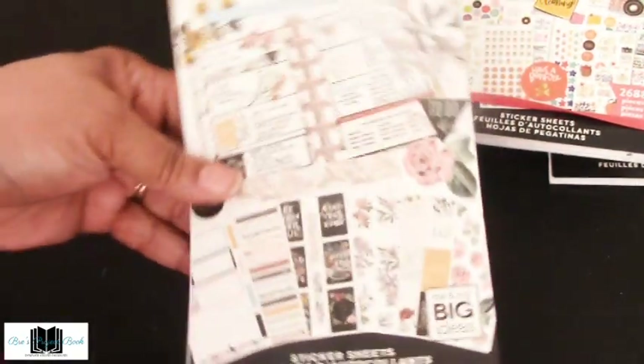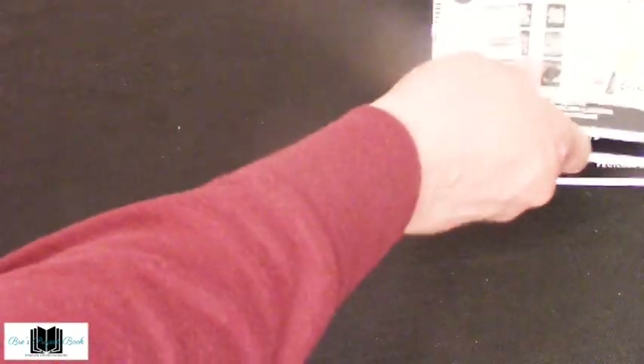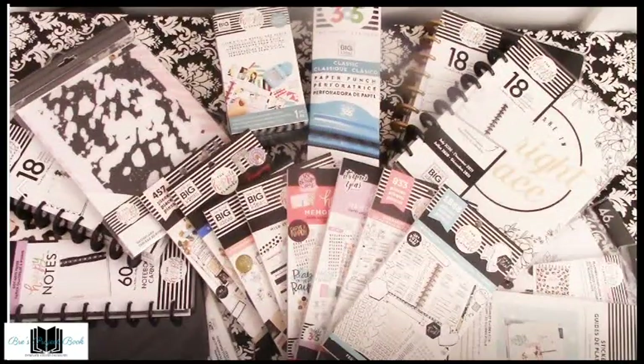So that is it for this haul, my friends. We did it! We got through everything. This was a very large planner haul for me. I know there are probably bigger ones out there that last maybe an hour, but this is the longest video I've ever done — at least 40 minutes. I apologize, but I really wanted to get this done in one video.